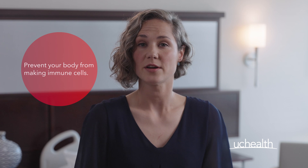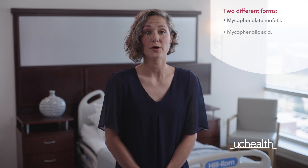Mycophenolate works by decreasing the number of immune cells that your body makes. These immune cells are a type of white blood cell that can cause rejection. There are two different forms of mycophenolate: mycophenolate mofetil and mycophenolic acid.